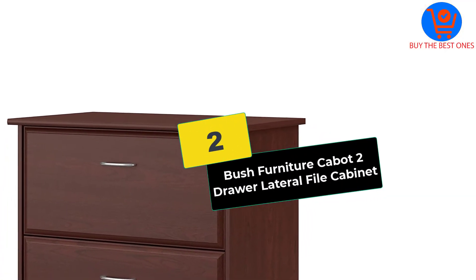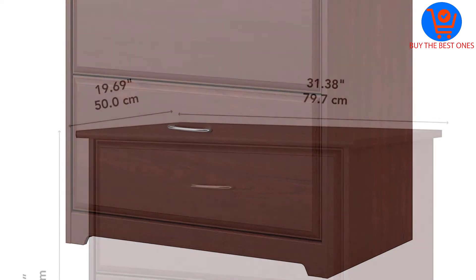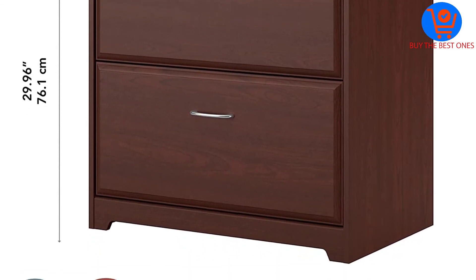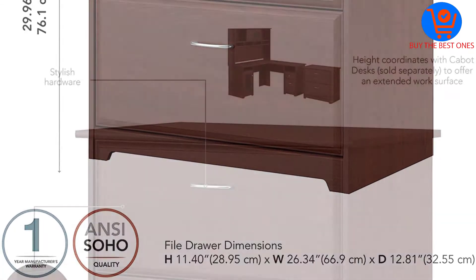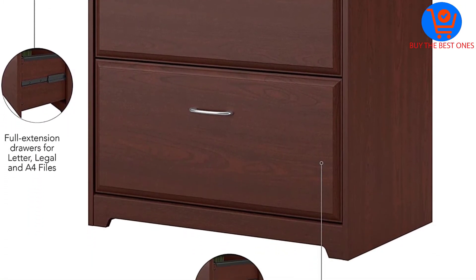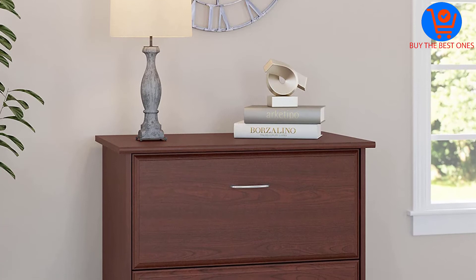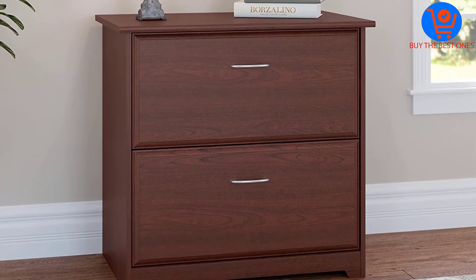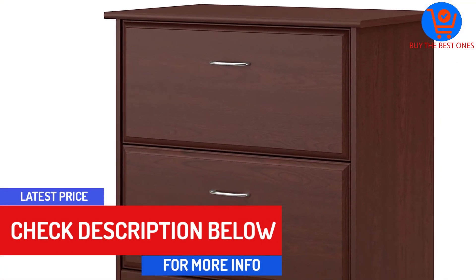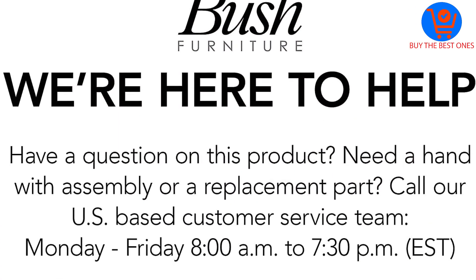At number 2, we have the Bush Furniture Cabot 2-Drawer Lateral File Cabinet. It comes in many exciting colors, including harvest cherry, espresso oak, and heather gray. Whether you have a modern home or a rustic one, it will blend right in and improve its functionality as well. The two large drawers are valuable in two ways: their spacious designs can fit legal or letter-size files without bending or ripping, and each has a handle for easy access with a cool finish that does not fade over time. However, unlike Sodder Clifford drawers, they do not have locks.